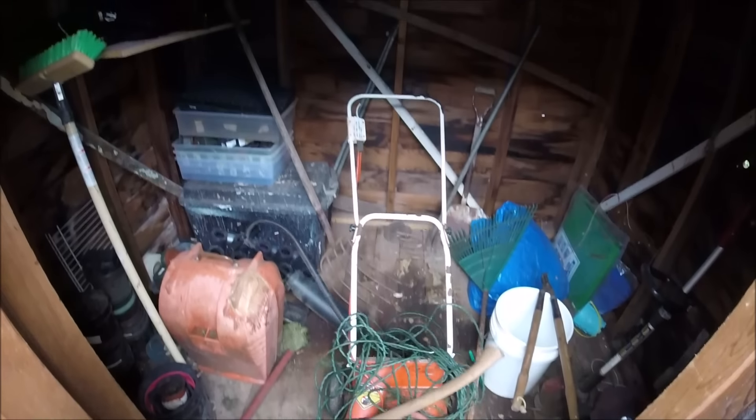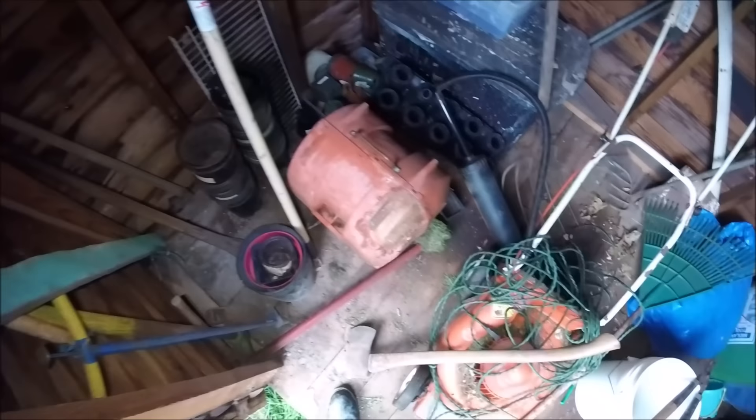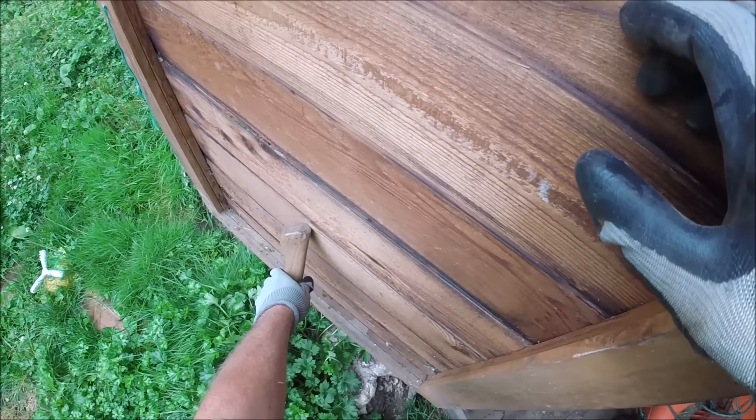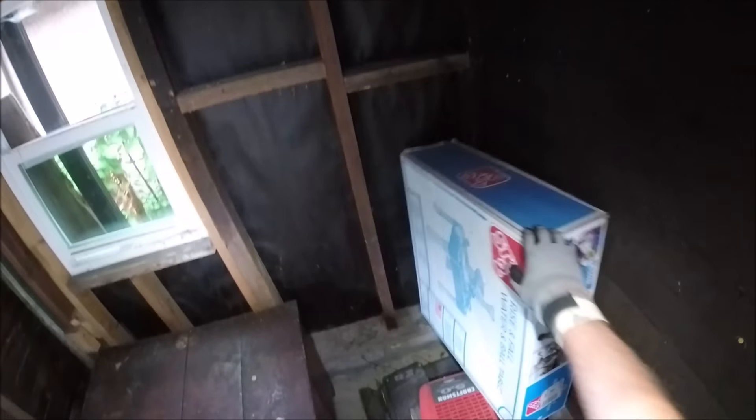I'm not going to bother with the lawn mowers for now. I'll just grab the basics with value. There's all painting stuff in here. I want to look at this thing — I think it's an ice box, yeah. It's got a Coca-Cola stencil on there, original ice box, old and empty.